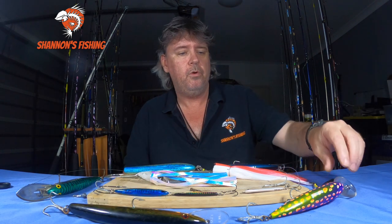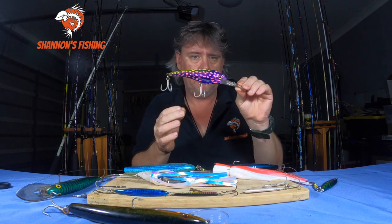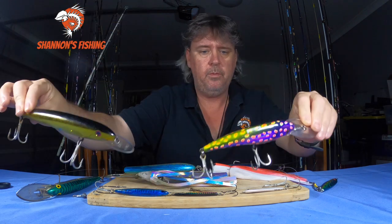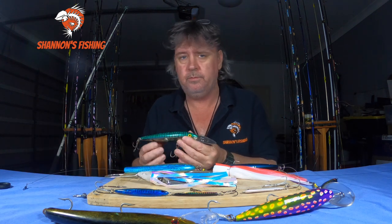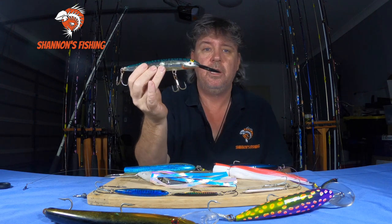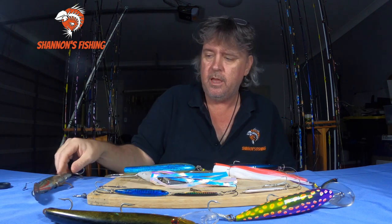Over the years the lures have been updated, and nowadays a lot of guys run deeper divers like the Nomads — still work very well. Most guys trolling will put a couple of deep divers in the corners to get down deep, and a couple of shallow runners out the back to cover different depths. I don't do as much lure trolling nowadays, but if I do, I still go back to old faithful — the Rapala CDs. That's one of my all-time go-to lures for mackerel. This one's got teeth marks and chips everywhere — mackerel love this thing. I usually run it furthest from the boat and it works an absolute treat.